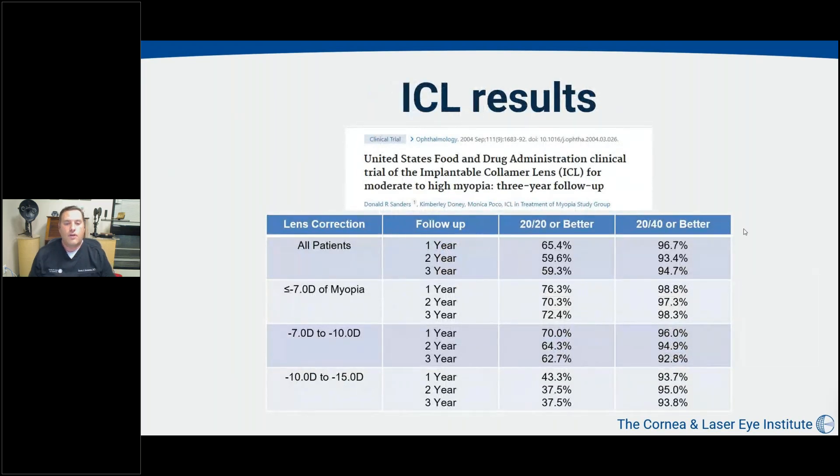The original Visian ICL FDA trial treated patients at very high degrees of myopia. Vision of 20/40 or better was excellent, well above 95% in most cases and definitely above 90%. Vision of 20/20 or better decreased with the level of myopia being treated, which makes sense, as higher myopic patients often don't correct to 20/20 to begin with due to myopic fundus changes and associated astigmatism. But in general, correction was very good with the original lens.